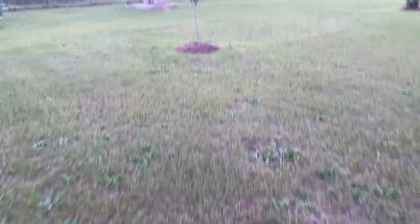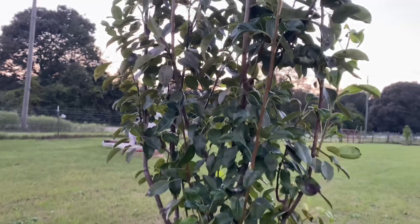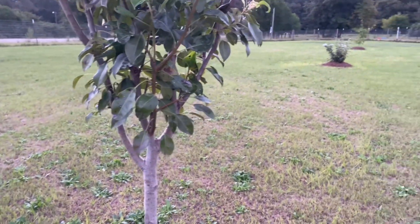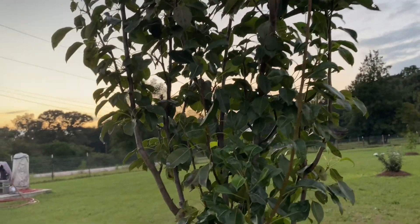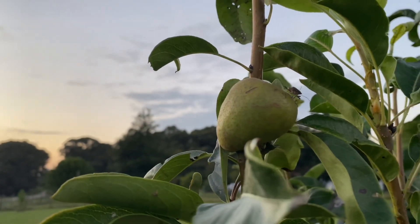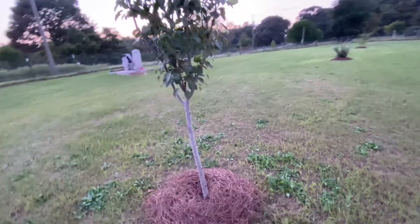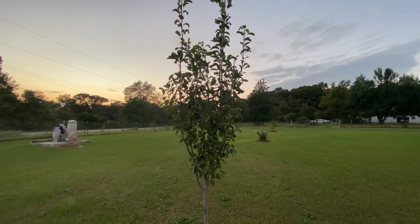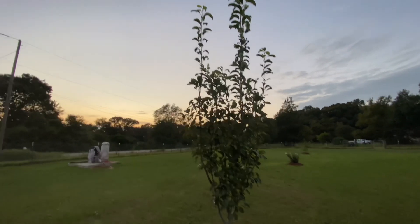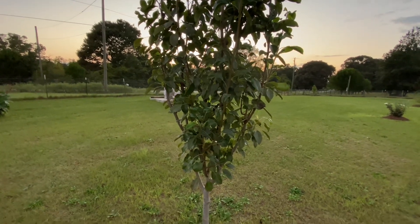Going out here, this is a tree we planted last summer, so it's going on a little over a year it's been here. This is a pineapple pear tree. It has produced fruit, though the fruit hasn't been that great. I don't know if it's because of the age of the tree, but it's got a pear on it right now. It is a self-pollinating tree, so I only needed one for it to produce fruit. I know very little about fruit trees, but I'm hoping as it matures the fruit is sweeter and tastes better. It will lose its leaves in the fall.